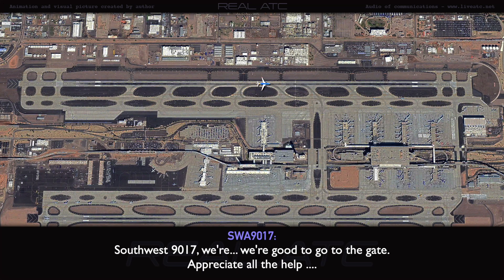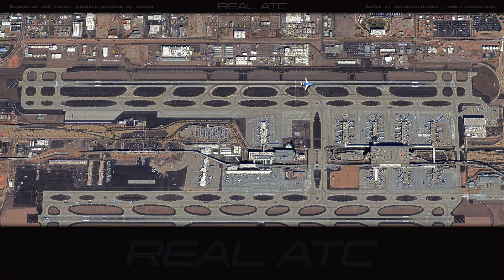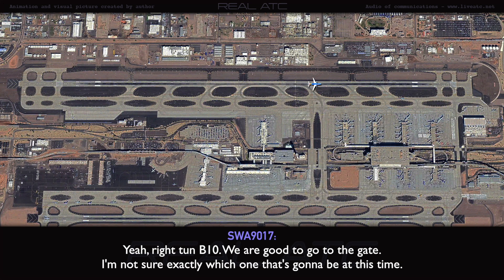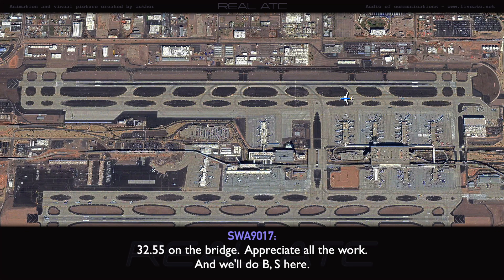Southwest 90-17, we're good to go to the gate. Appreciate all the help, gentlemen. Southwest 90-17, right turn at Bravo 10. You said you're good to go to the gate? Yeah, right turn at Bravo 10, we are good to go to the gate — not sure exactly which gate at this time. Roger. Right turn Bravo 10, then taxi Bravo Sierra, hold short of Delta. Contact south ground 132.55 on the bridge. 32.55 on the bridge. Appreciate all the work. We'll do Bravo Sierra here.